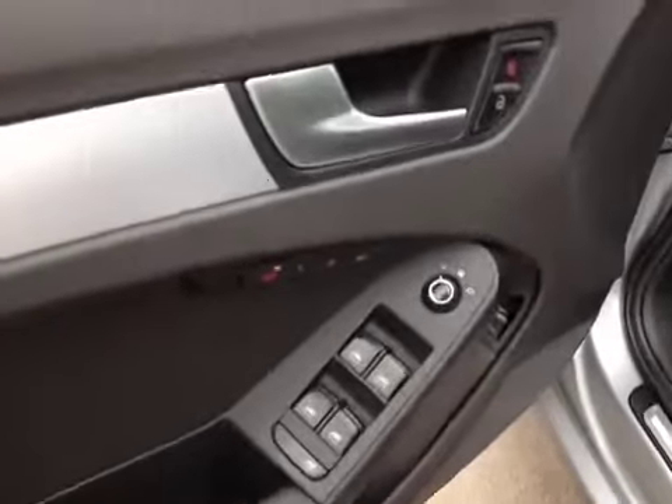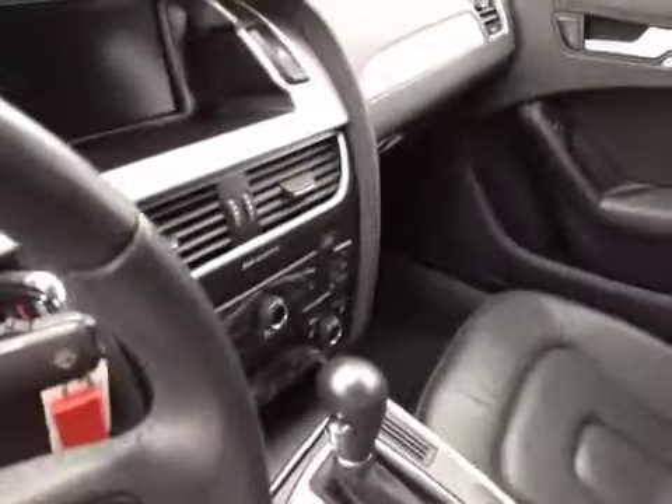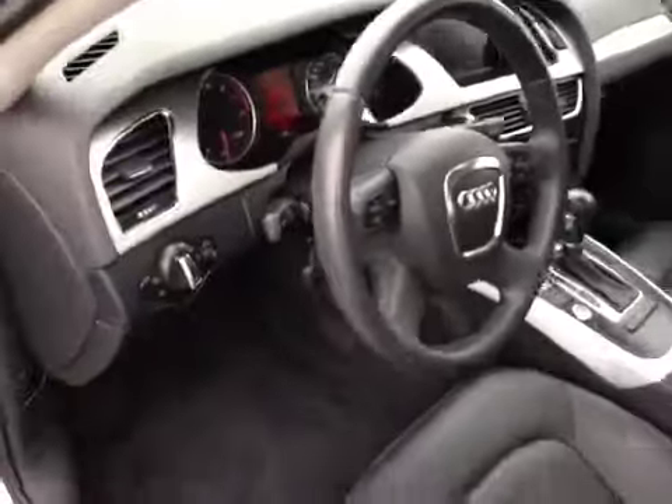The controls for your power windows and memory seat. These are your leather heated powered seats. Take a shot of the center console, leather wrapped steering wheel, and steering wheel controls. And we'll come on back to the rear of the vehicle.